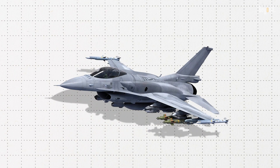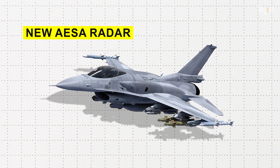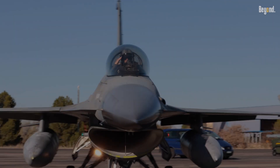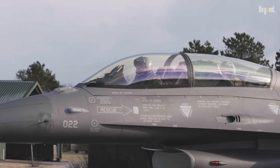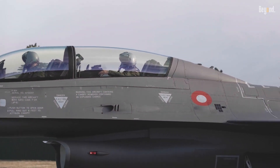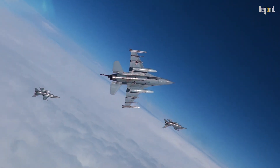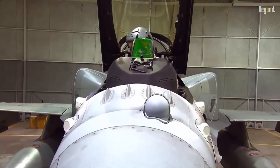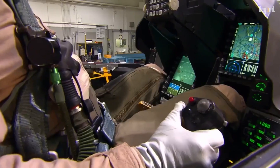The Block 70/72 aircraft boasts advanced technology, from the new AESA radar to fifth-generation fighter capability. This AESA radar enhances the pilot's situational awareness and furthers the all-weather targeting capability to precisely target threats. Other upgrades include an enhanced cockpit with a display and more intuitive controls that aid the pilot in making better decisions in combat.